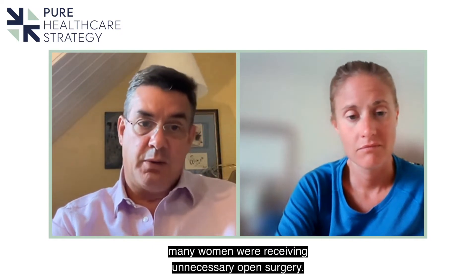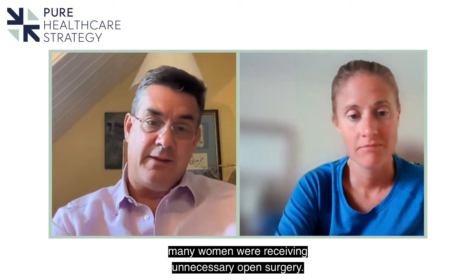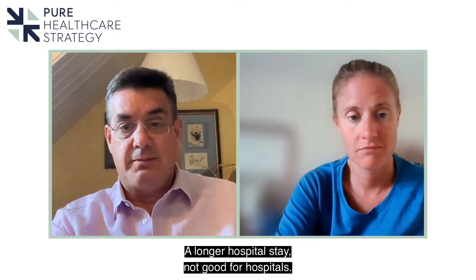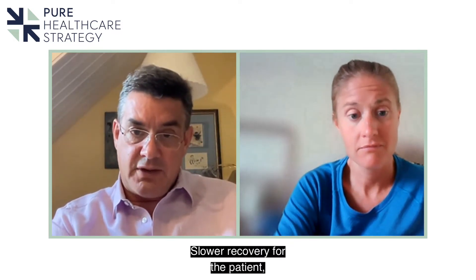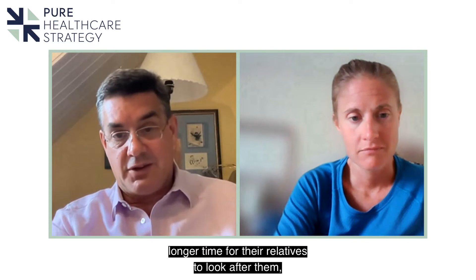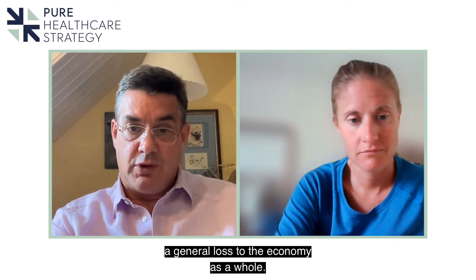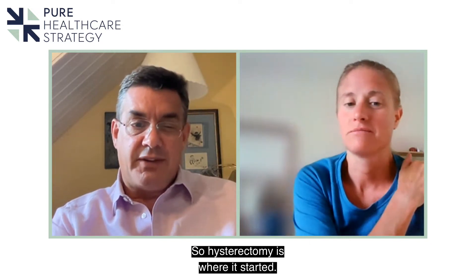So many women were receiving unnecessary open surgery, and the effects of that are longer hospital stay, slower recovery for the patient, longer time for their relatives to look after them, and obviously slower return to the workplace — which is a general loss to the economy as a whole. So hysterectomy is where it started.